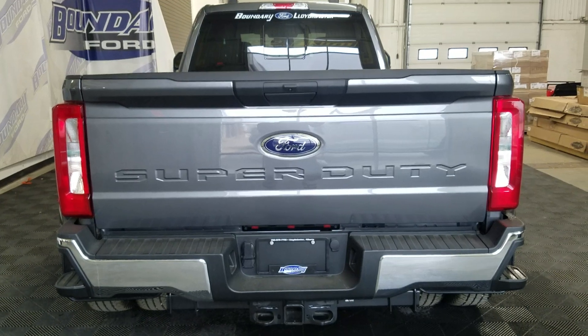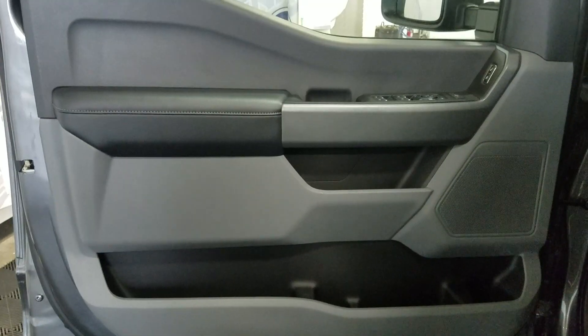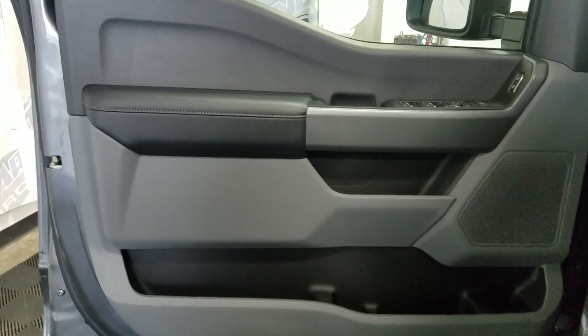At the rear we have a power lift tailgate as well as a rear camera with reverse sensing systems. At the interior we have driver-friendly features including power locks, power windows, as well as mirror settings and door storage.